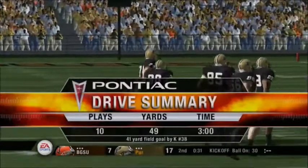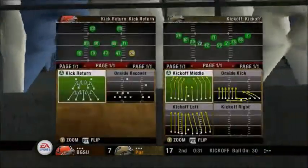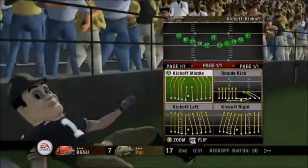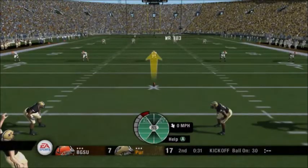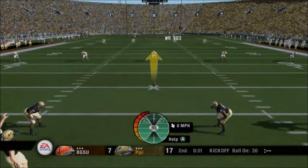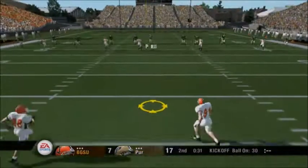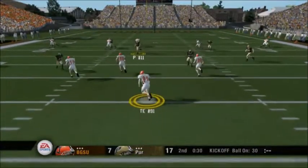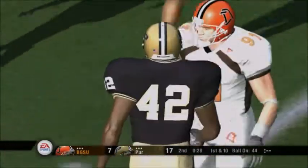That leads us to our Pontiac Drive Summary. Purdue kicks this one off. Number 23 and number 83 deep to return. He kicks it off. Number 91 fields it for 39, and we'll take a break while the injured player is attended to.